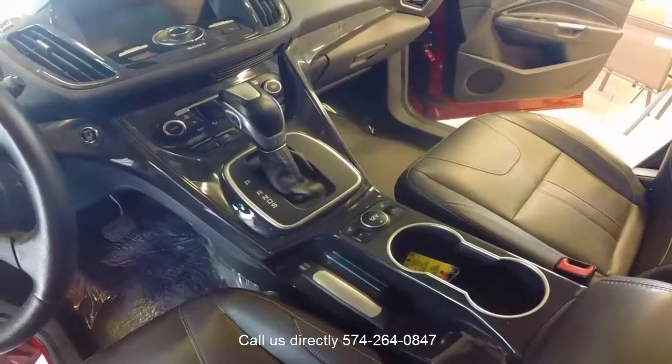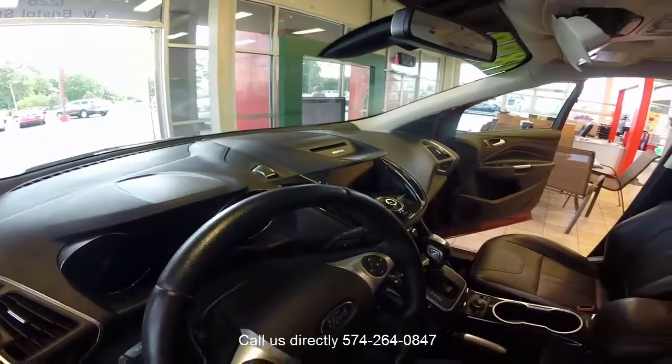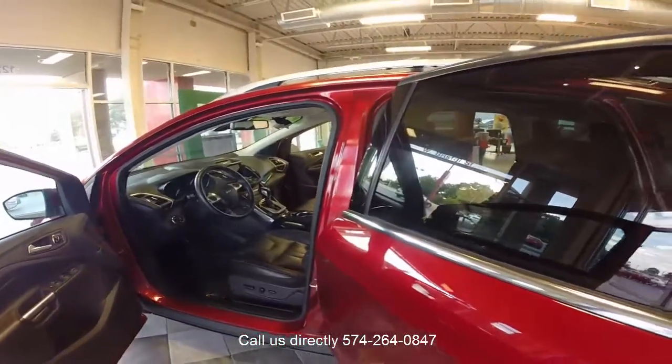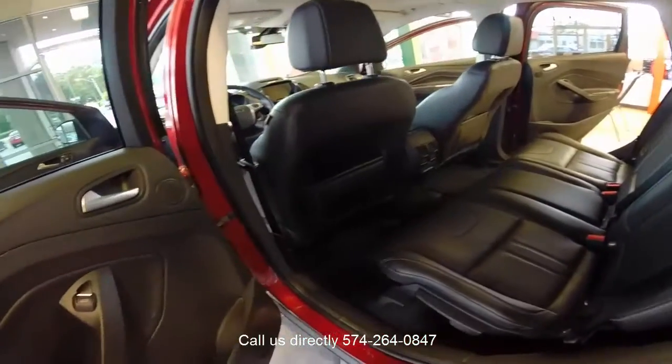Right here you have your 12-volt, and you're also going to have your aux ports, USB ports, as well as a great little stereo system with Sony speakers, wireless phone connectivity, MP3 player, Sirius, and also your CD player.